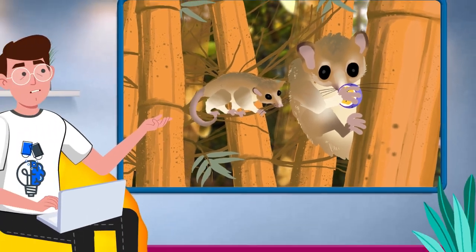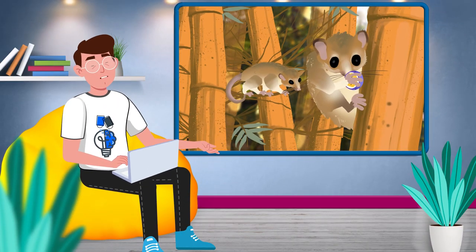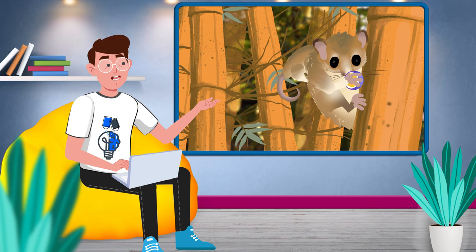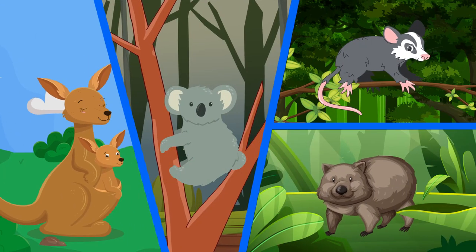The Monito del Monte is often called a living fossil, because it's the only surviving member of the order Microbiotheria. All other members of the order are extinct, and all we have left of them is fossil evidence. Usually when you think of marsupials, you think of Australian animals like the kangaroo, the koala and the wombat. There are a few outliers though, like the North American opossum.